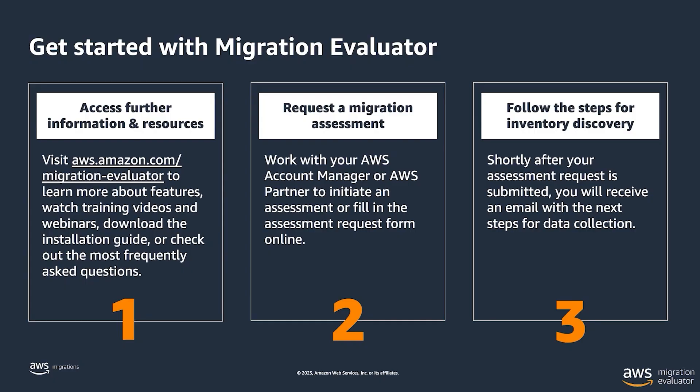If you're excited to look into Migration Evaluator and get started, customers can request this through their account teams. If you don't have one, you can request an assessment via our public page at aws.amazon.com/Migration-Evaluator. There are no requirements. For partners, you can do this via the ACE portal. We have a worldwide presence, so we'll help you in your own region and time zone.